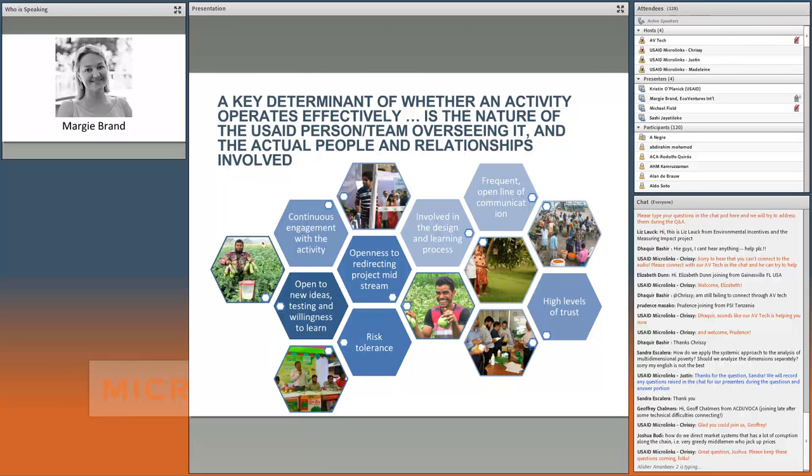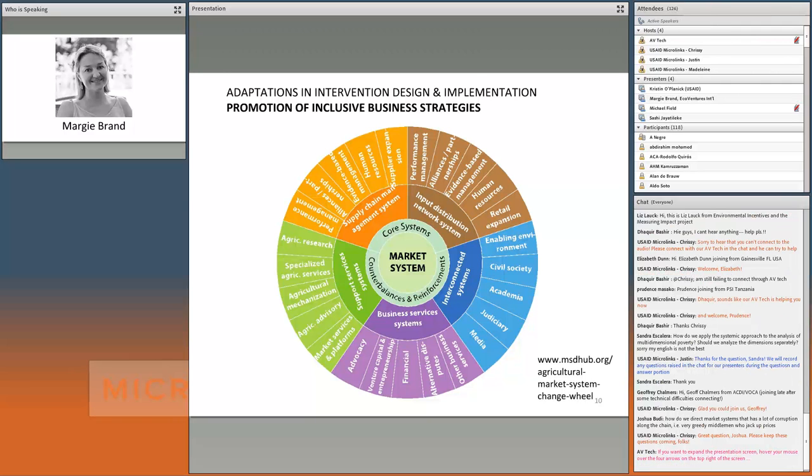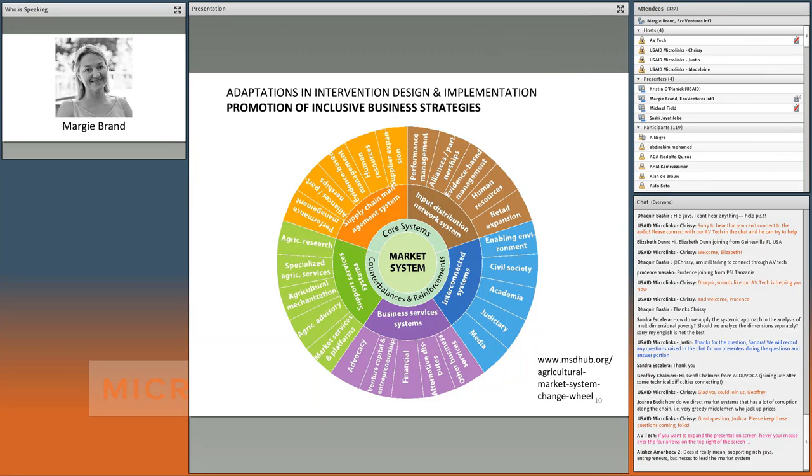We wanted to talk about adaptations in actual intervention design and implementation. There are many examples on the project website avcbd.org. We developed the Agricultural Market Systems Change Wheel — a tool developed by the project to understand the different areas it was working in. This wheel expands out into multiple levels of detail. There's a link in the chat where you can find more information, and it is also on AgriLinks.